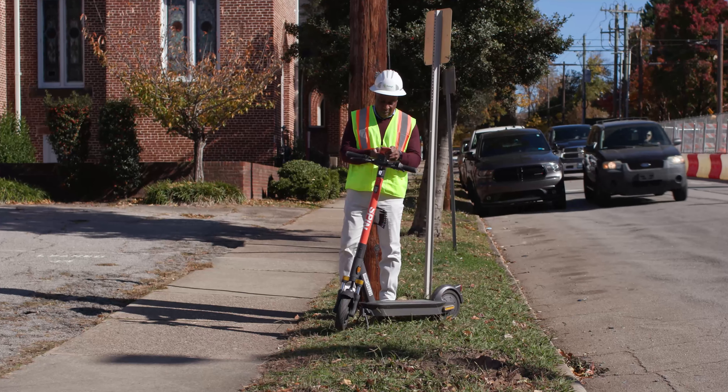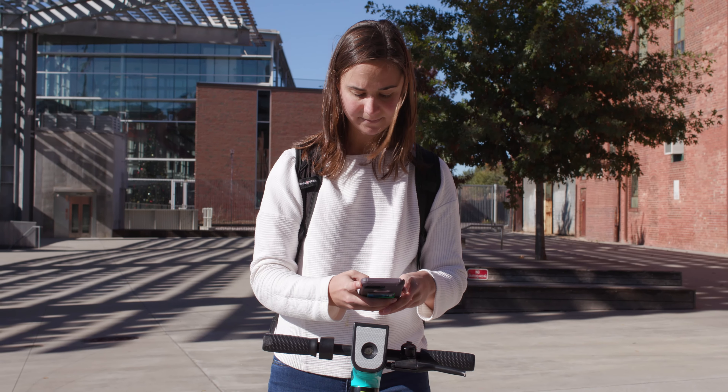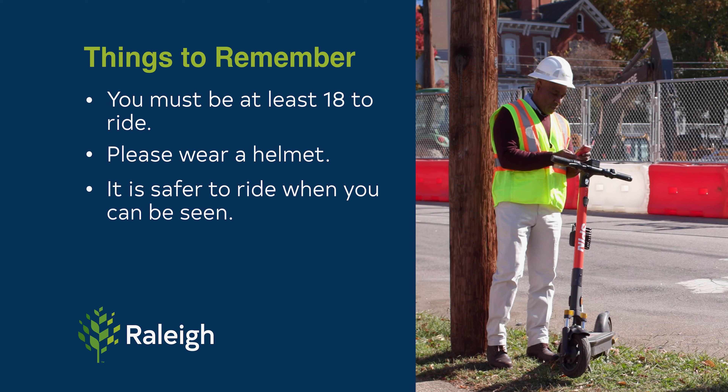Also, don't forget to lock the scooter back up again with your app so you won't be charged more than you need to. Other things to remember: you must be at least 18 to ride. Please wear a helmet to protect yourself from injury. Even though the shared e-scooters have headlights, it is still recommended to ride in daylight, and it is always safer to wear bright colors and reflective gear.